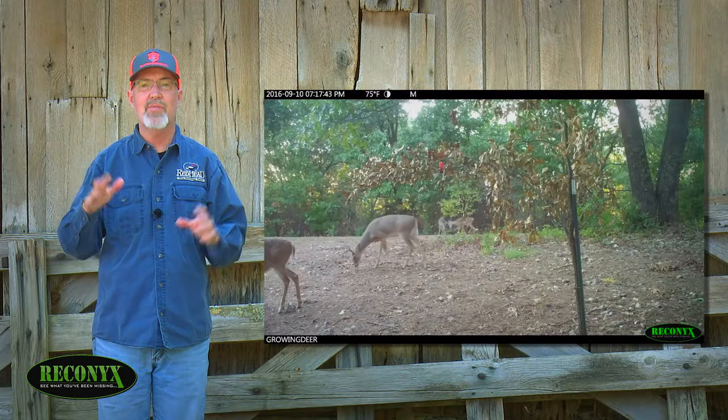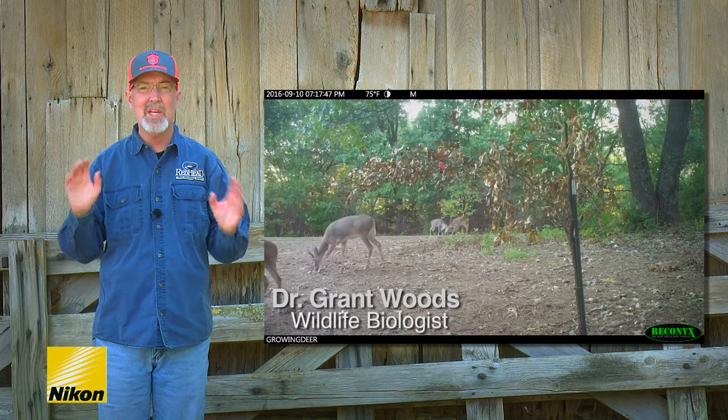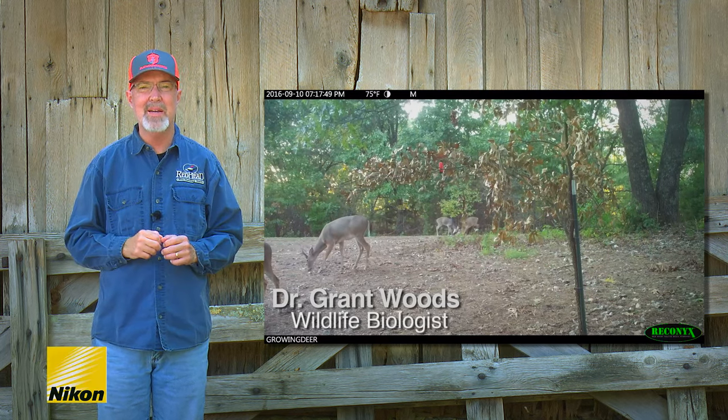This week, our Reconyx cameras have recorded some sign that shows fall is almost here. Check out these videos to get excited about hunting season.